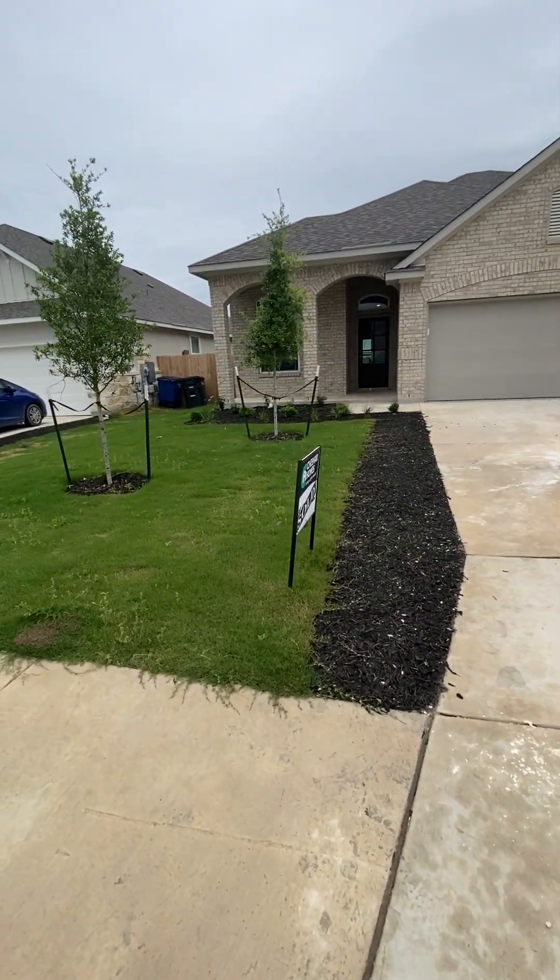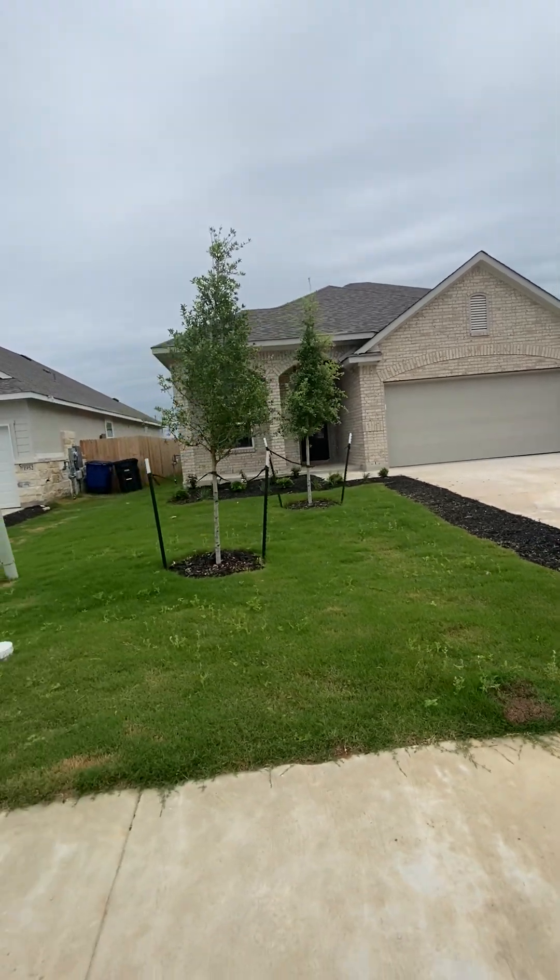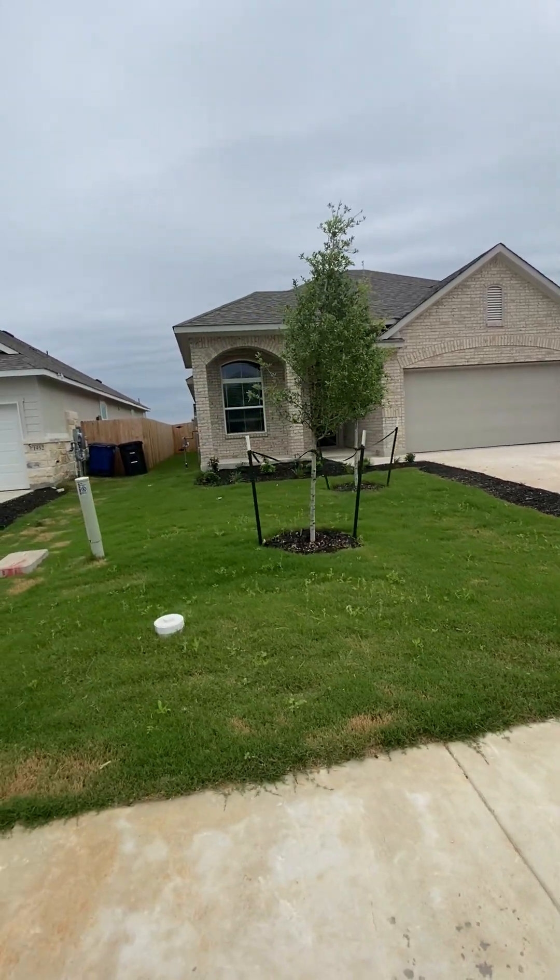Michelle, the reason I am taking a video of this home is because this is one of the Chesmar homes that is in production for August, September.